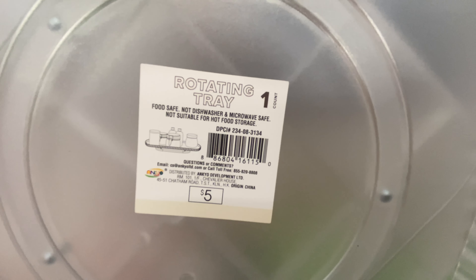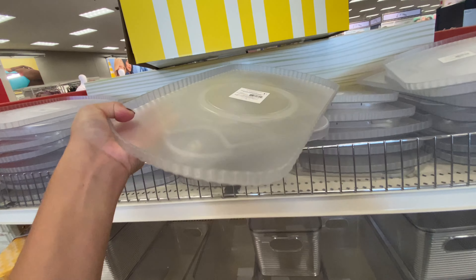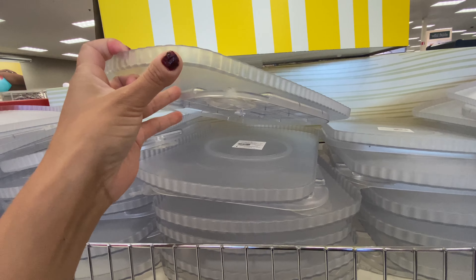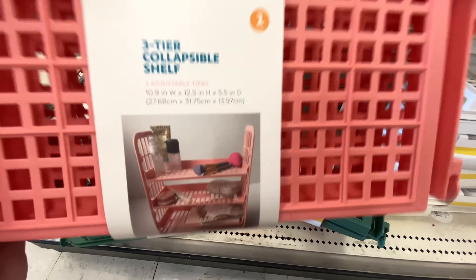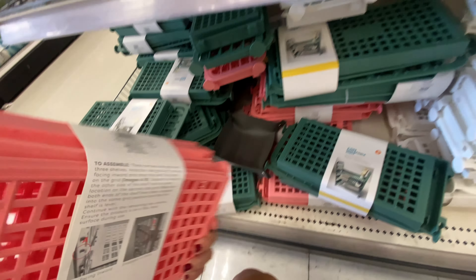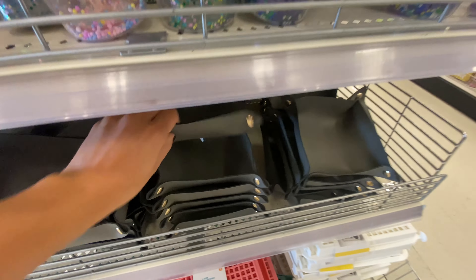I did like this rotating tray — you could put anything in it to organize. You can utilize it for your spices, makeup, really anything, even in the fridge, because it does spin. They also had this new three-tier collapsible shelf, which is something I really do like that you can utilize for anything in your home. They did have a few different colors, including the white one here.